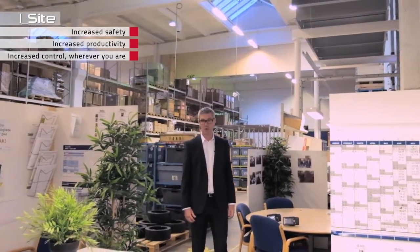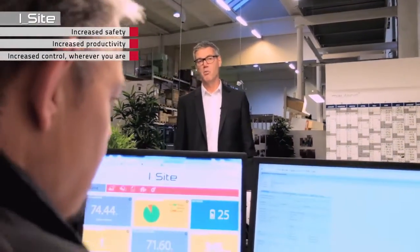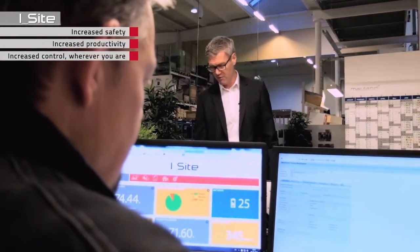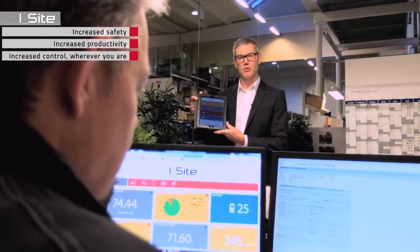Increased control wherever you are — the information is accessible through a computer or a mobile device such as a mobile phone or a tablet. You can even be alerted as soon as a shock is recorded.